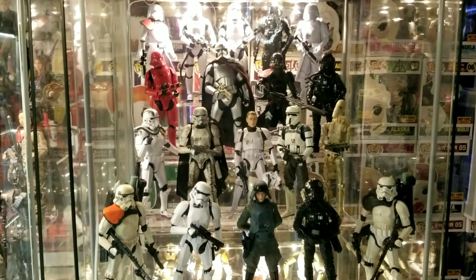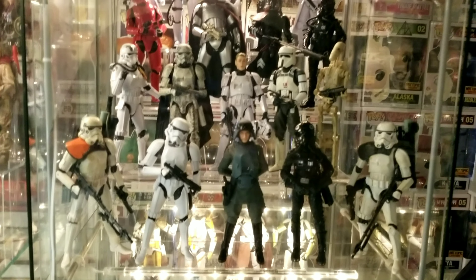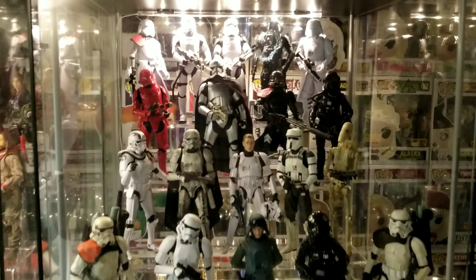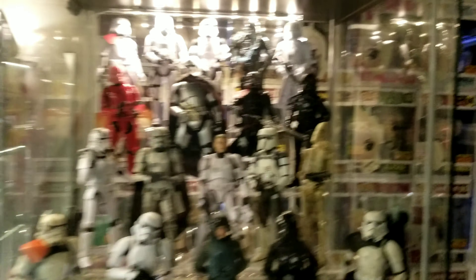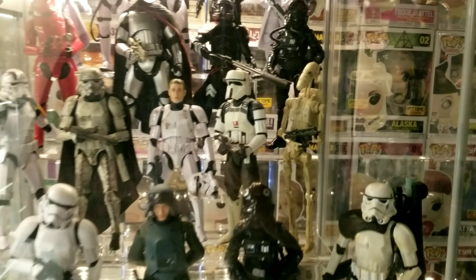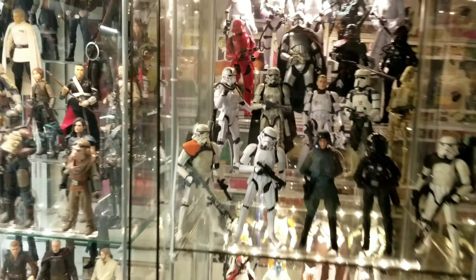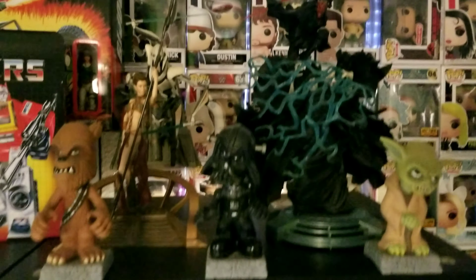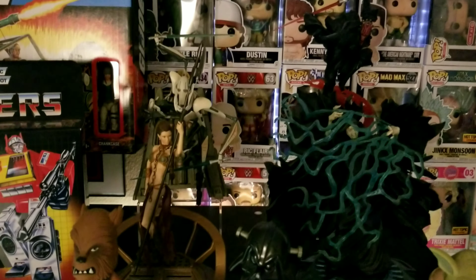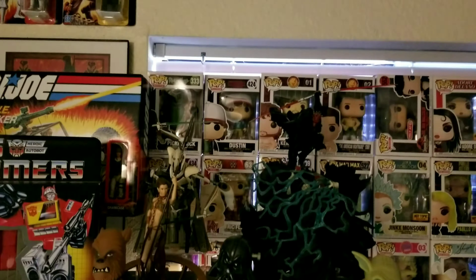The last Star Wars shelf is all Imperial Stormtroopers and First Order Troopers, plus a Droid Trooper. That's the Star Wars section. And up here are Bobbleheads and Star Wars Unleashed — I used to have a ton of those but that's all that's left from that collection. So that's Star Wars.